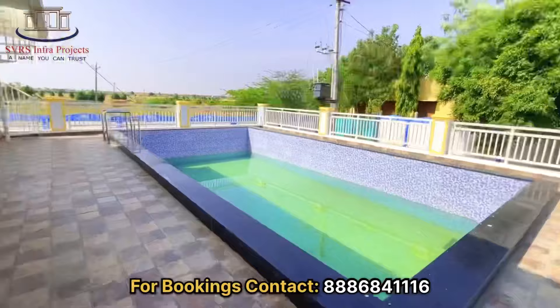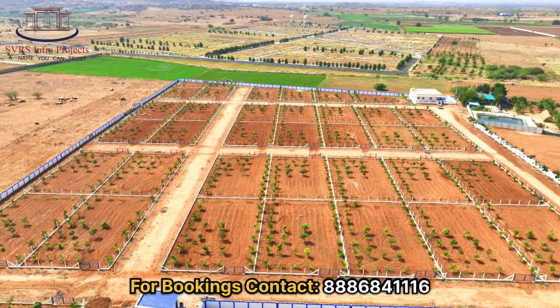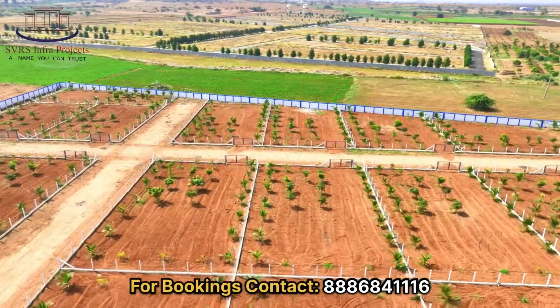Street lights, avenue plantations, drip irrigation, compound wall for entire layout, cycling and jogging track, kids play area, rainwater harvesting — these are very nice amenities for this project.